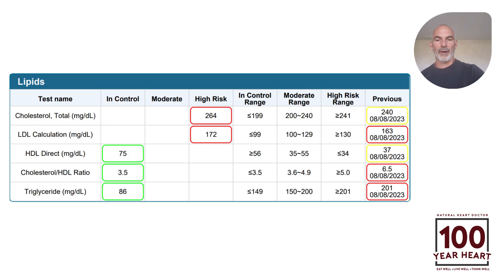So we start off with a before and after. On the right-hand side we've got the before, and on the left-hand side we have after. Total cholesterol went up from 240 to 264, but that was really driven by much higher levels of HDL, which are protective. The cholesterol to HDL ratio was at 6.5 in the red zone, and now we are comfortably in the green zone at 3.5. His triglycerides were dramatically cut over in half from 201 in the danger zone down to 86, which is in the optimal range.